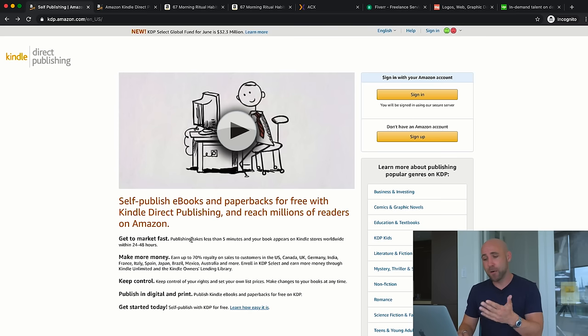Here you can see some of the benefits: publishing takes less than five minutes, your book appears on Kindle stores worldwide within 24 to 48 hours, and you earn up to 70% royalty. You can publish your book worldwide — US, Canada, UK, Germany, India, France, Italy, Spain, Japan, etc. — and they allow you to publish the print version as well. I already have a KDP account, so I'm going to log into my dashboard to show you what it looks like.